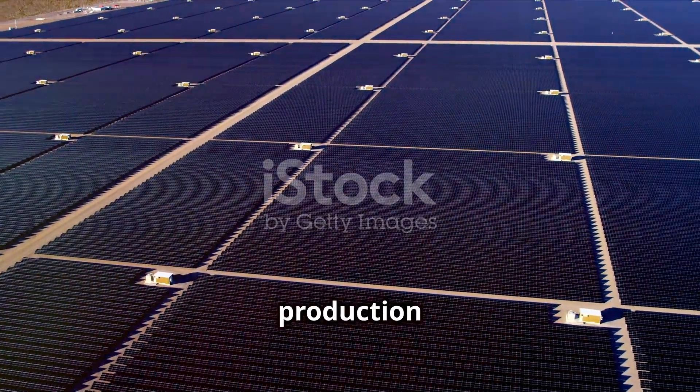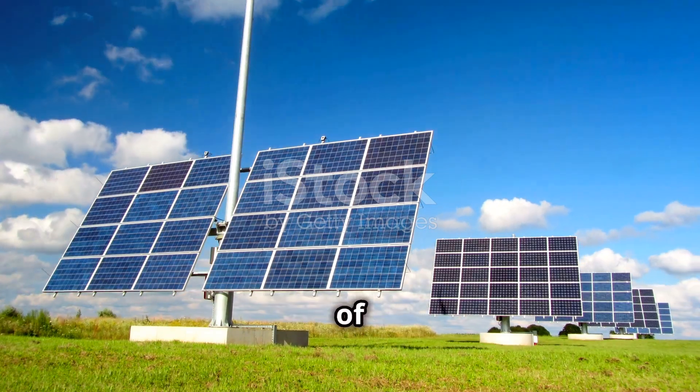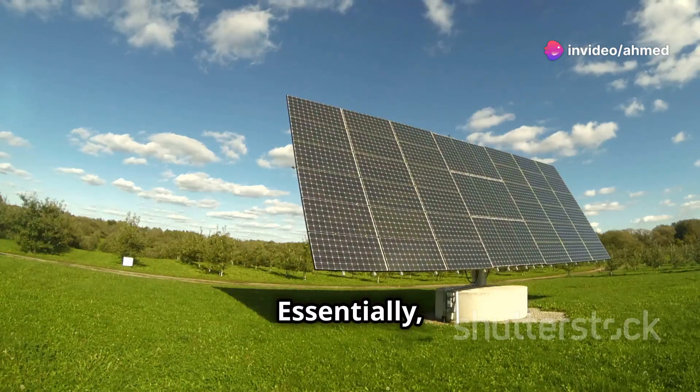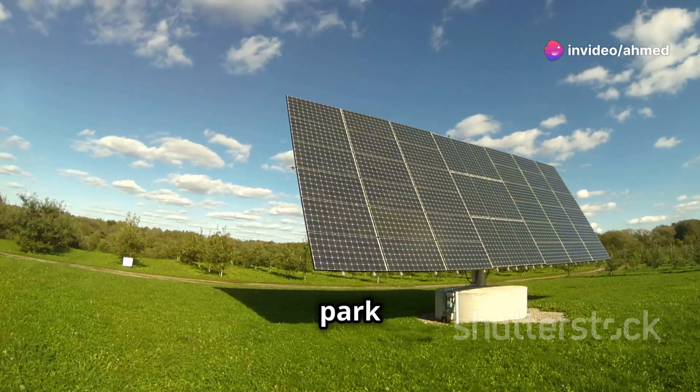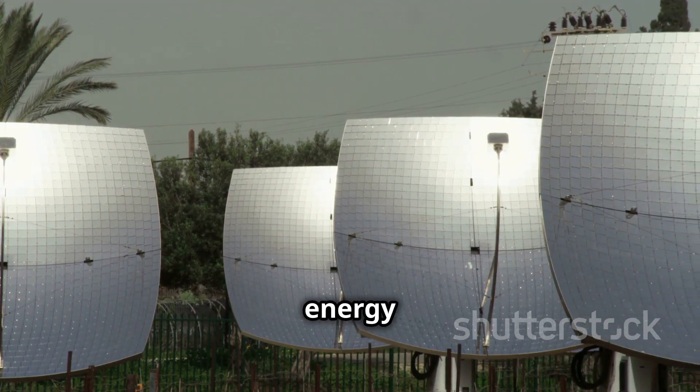With sufficient energy production as the goal of any PV system, one of the important elements of a PV project is the solar trackers. Essentially, they can affect the overall efficiency of the park by tracking the sun's movements, which increases the energy yield.